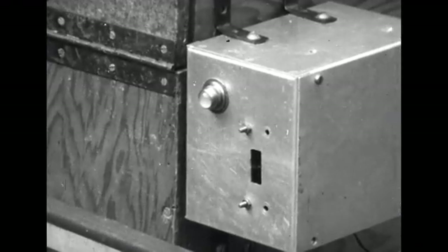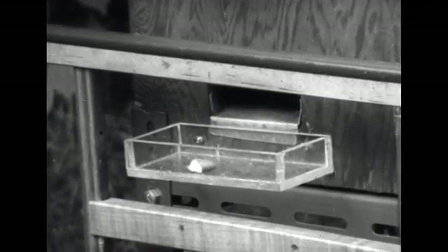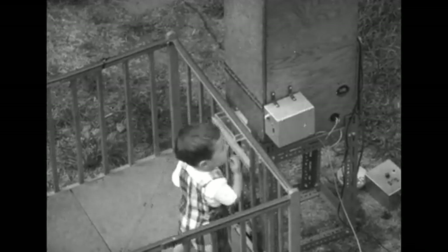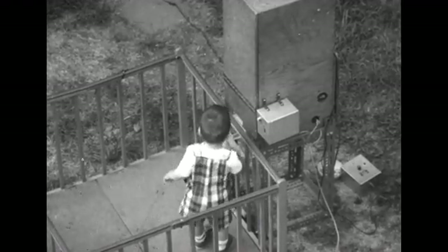Throughout this phase of training, the lever has been removed, but the relationship between the light, sound, and reinforcing stimulus is not altered. Dismounting the response mechanism allows us to concentrate upon one behavioral sequence at a time. During this phase of training, the target behavior that is sought is approaching the dispenser shortly after the onset of the light-sound stimuli.